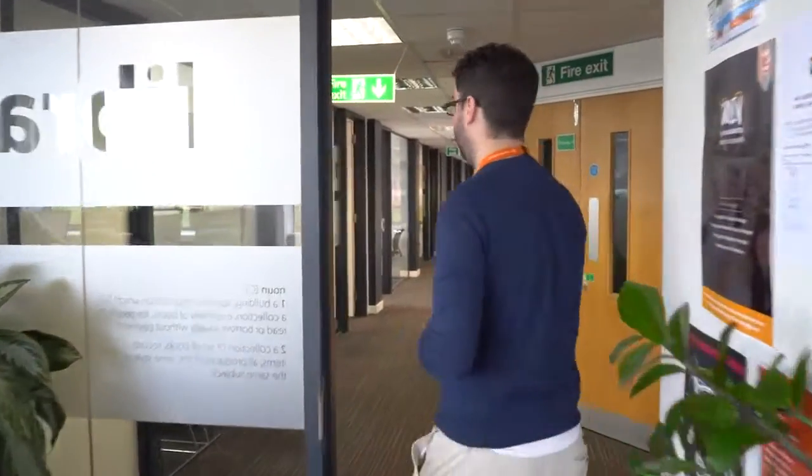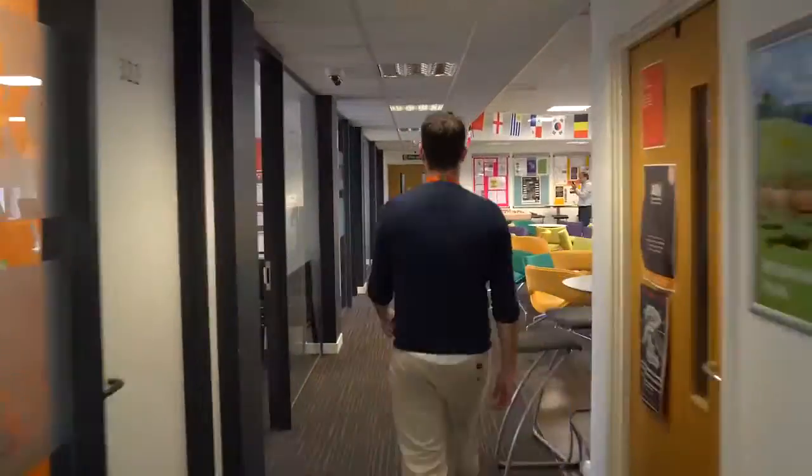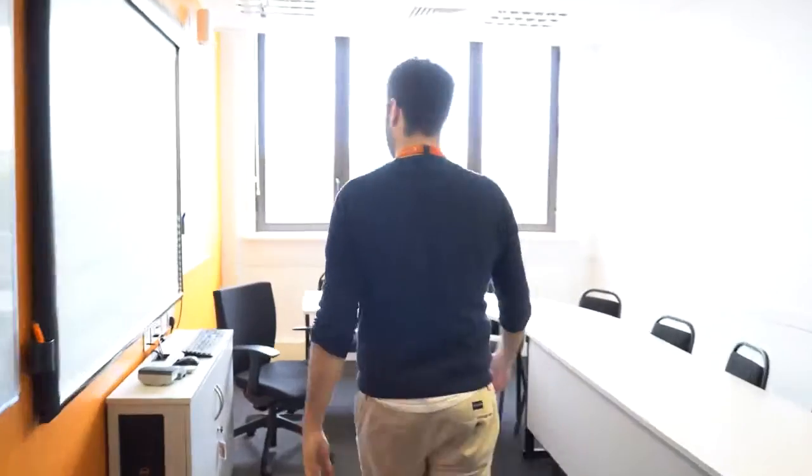Let's check out some of the classrooms. At EC London all of our classrooms are purpose-built to make sure you get the best classroom experience. Each classroom is equipped with the latest technology, an interactive whiteboard and computers. We also have a lot of natural light with large windows, and the desk space is ample for all of your studies, your notebooks and everything.